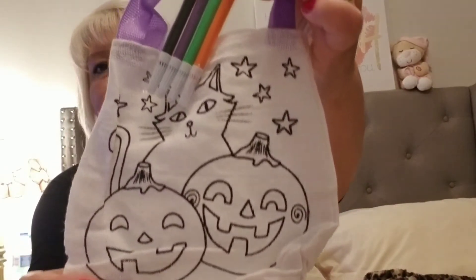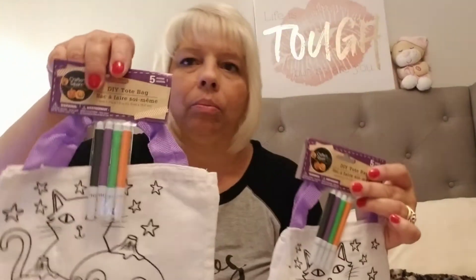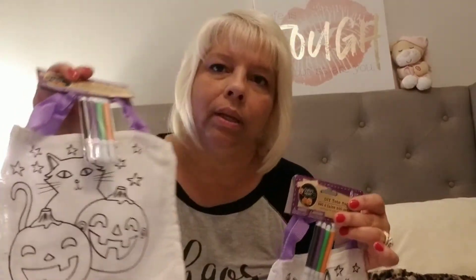Then I've seen these DIY tote bags. It has the markers with it so they can decorate them. So I picked up one for Tess and one for Amelia, my granddaughter. My granddaughter will be here this weekend, so I wanted to have some stuff here for them to do.